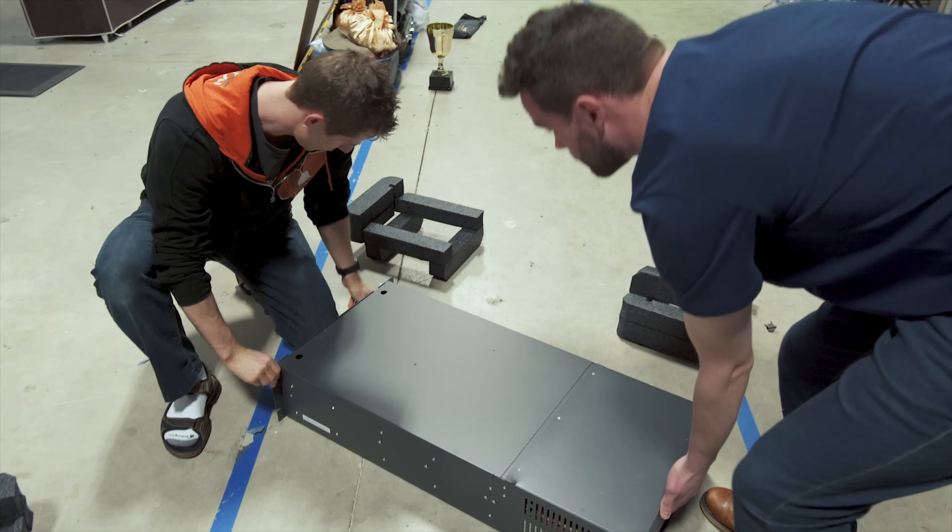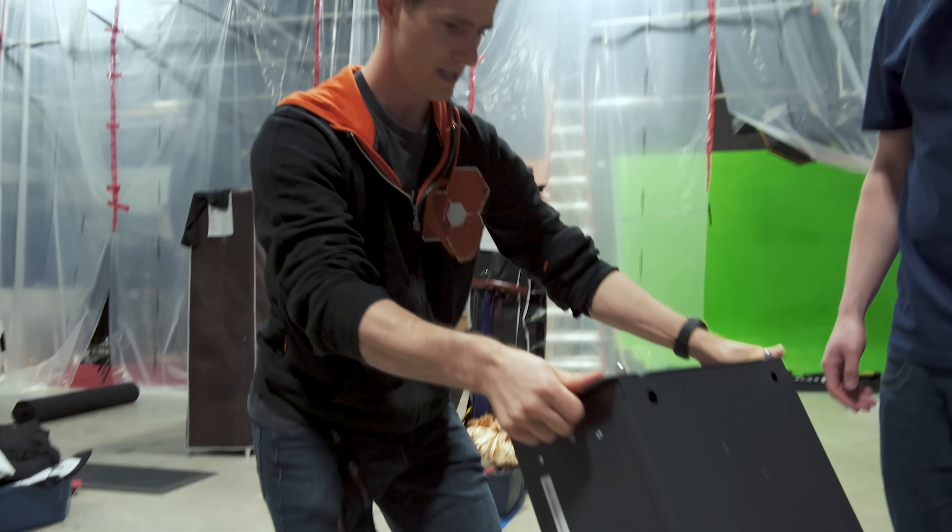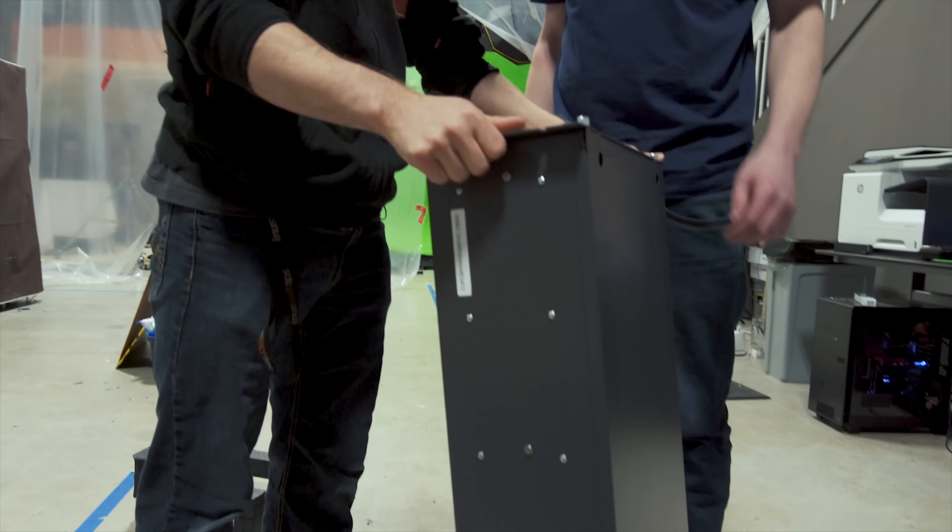So you guys have made some significant changes to the Storinator since the last time I got my hands on one. Now it has a screen! It has a screen.